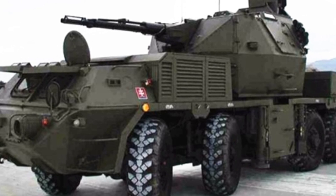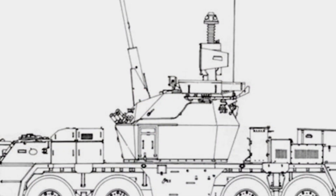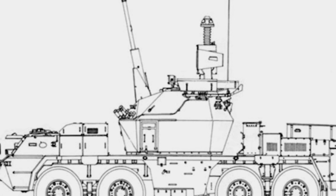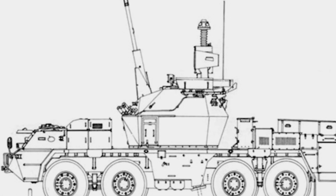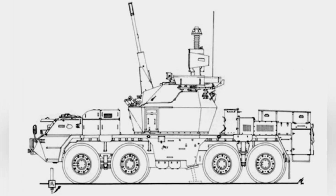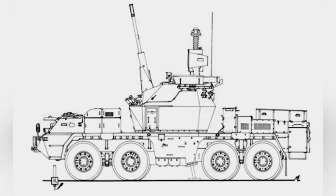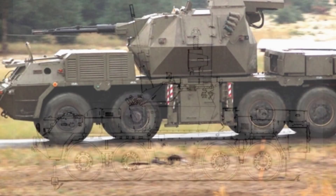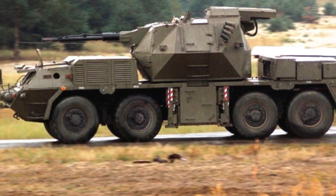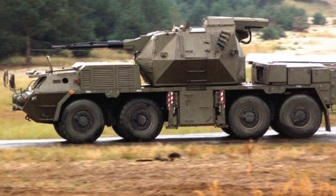The vehicle used the same chassis as the Dana wheeled self-propelled howitzer, which was modified from the Tatra T815 truck chassis. From the outside, the armored driver's cabin and engine compartment of Strop II were similar to those of Dana, with the most noticeable difference being the combat turret located in the middle of the vehicle. This large-sized turret is a combined gun and missile combat weapon system.